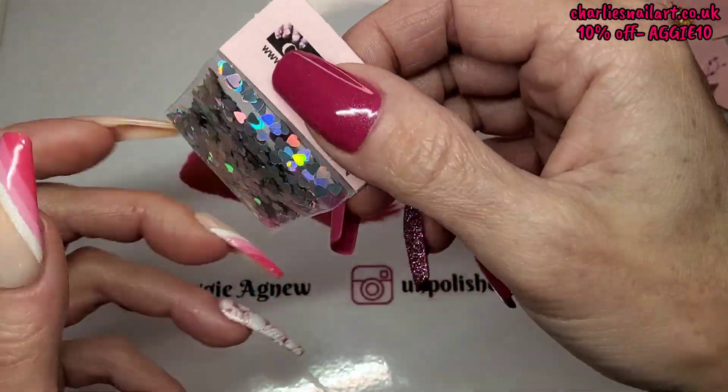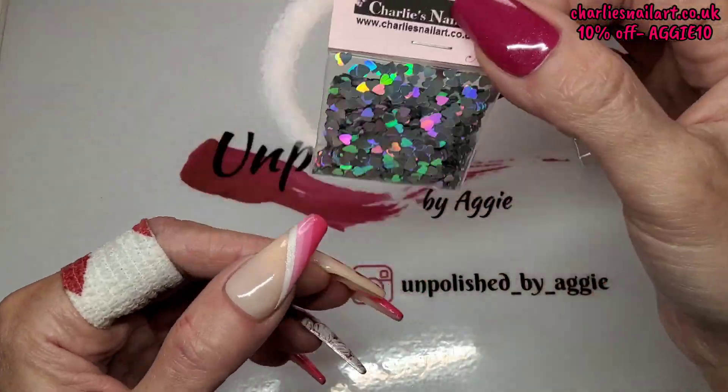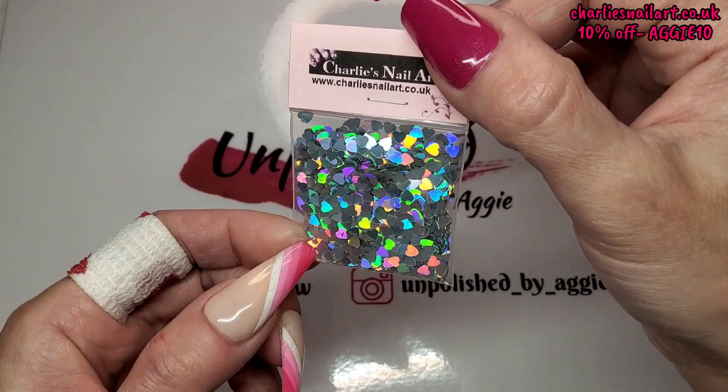So first we've got holographic silver hearts. I like that because all the hearts I've got are mixed in one bag and I have to sift through them all, so now I've got my silver ones separate. Super holographic — look at them!